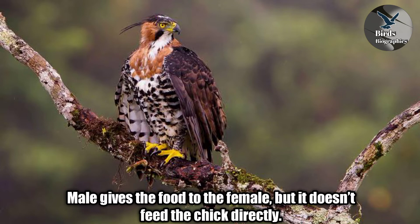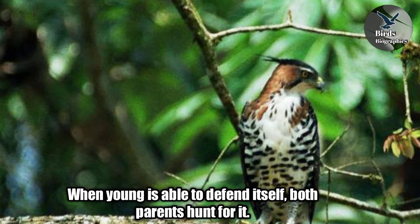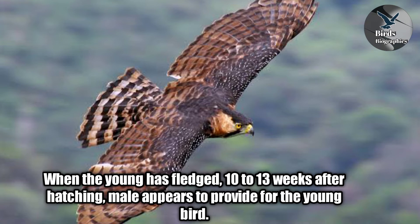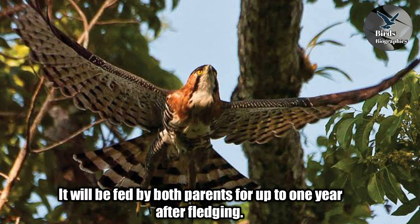When the young is able to defend itself, both parents hunt for it. When the young has fledged, 10 to 13 weeks after hatching, the male appears to provide for the young bird. It will be fed by both parents for up to one year after fledging. This species probably breeds only every two to three years.